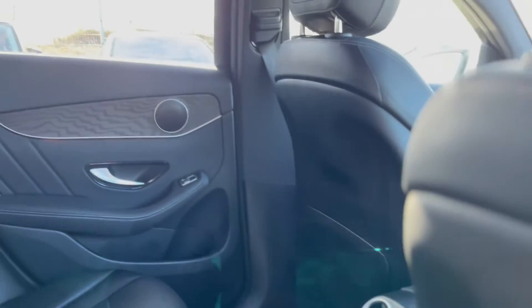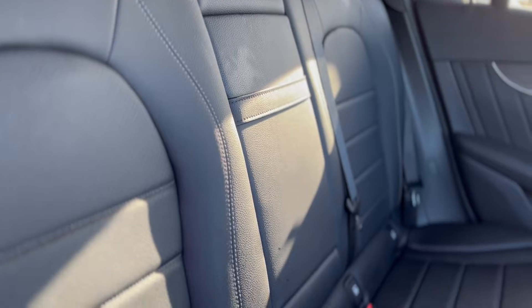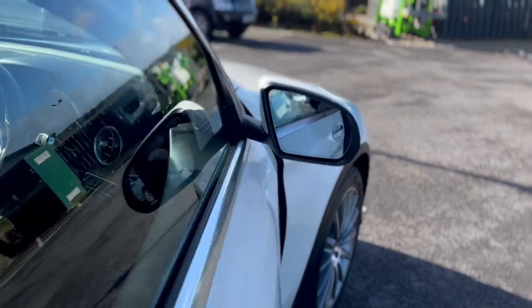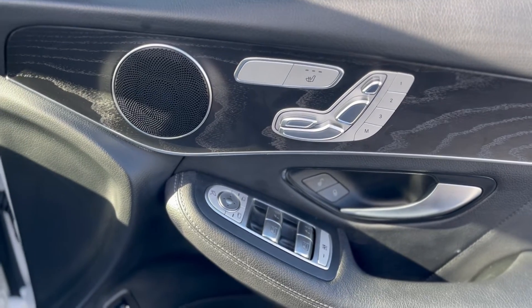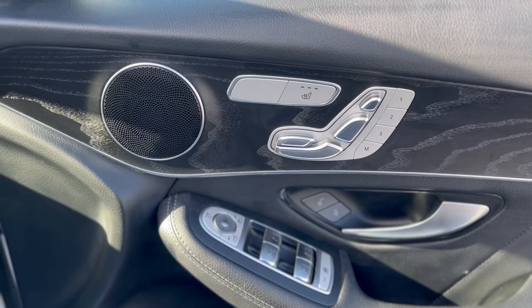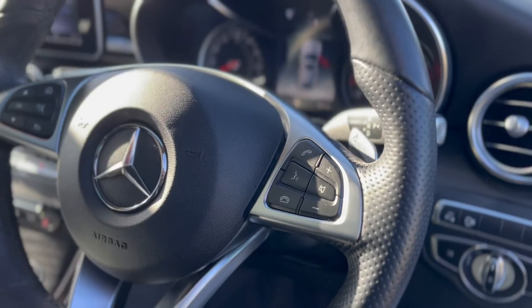Full leather. Three full seatbelts in the back with the ISOFIX. It's done 15,212 miles as we see here today. Audio electric windows again. Electric front seats where you can memorise up to three positions, and they are heated as well. Got your multifunction steering wheel.